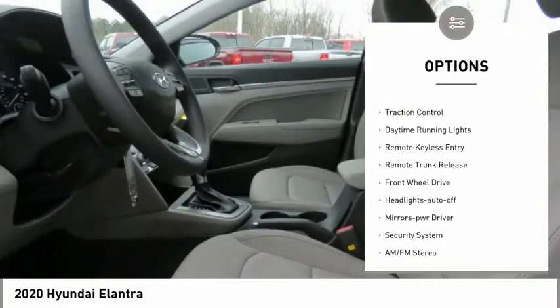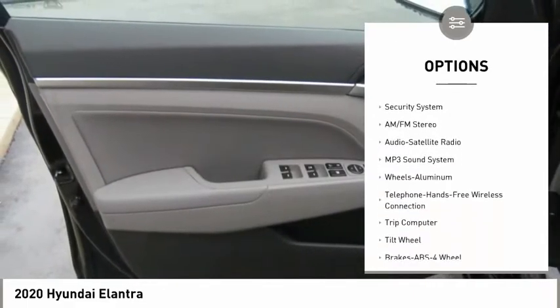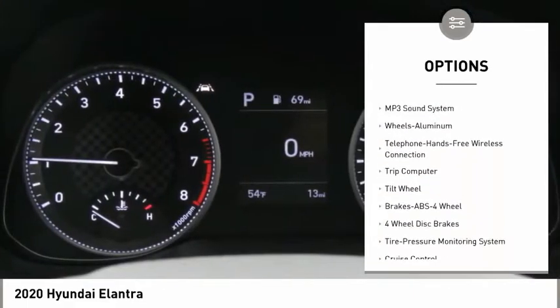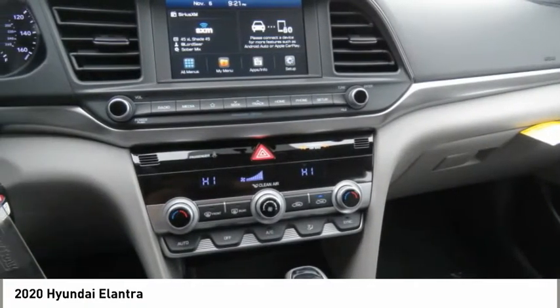Aluminum wheels, heated side mirrors, traction control, daytime running lights, remote keyless entry, remote trunk release, FWD, headlights auto-off, mirror memory, security system.